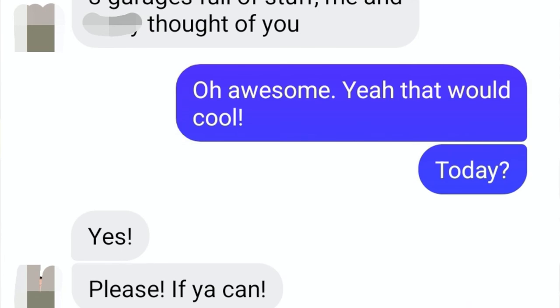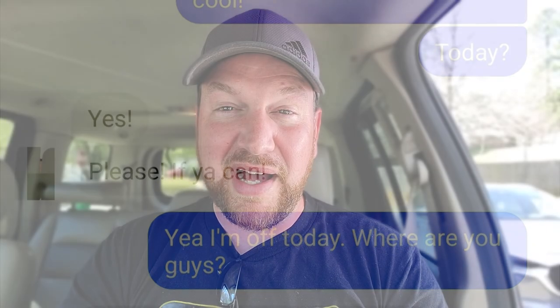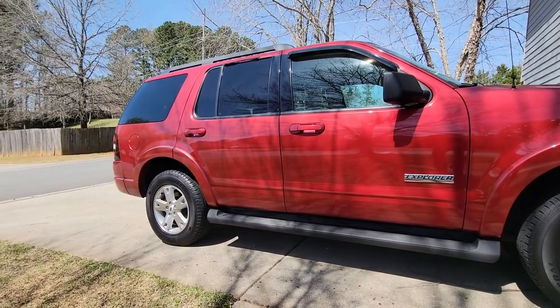I've been recommended as someone who might want to come down, pick through, and see if there's anything to buy. I said hey, that's awesome, thank you, I will come right over. I'm hopping in the Explorer for the extra cargo space because they said they have three garages full, so I could end up buying a lot of stuff. I just wanted enough space to bring it all in one trip.